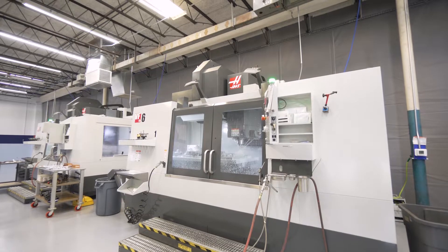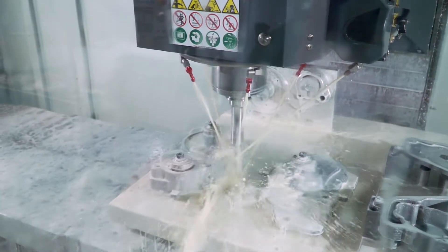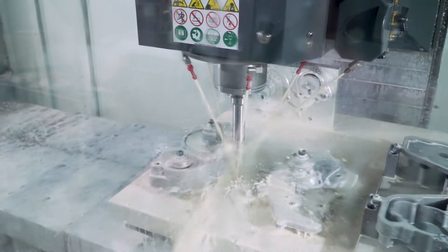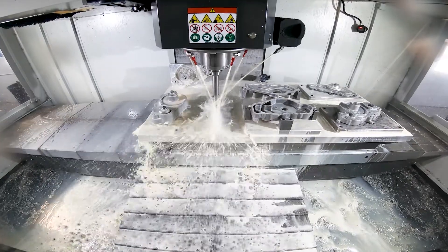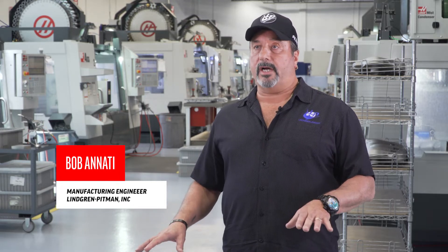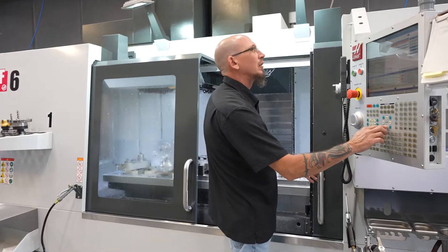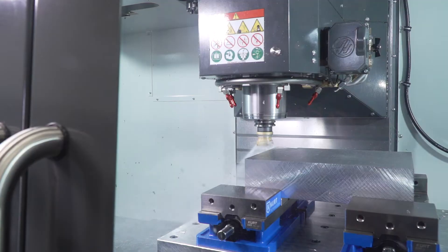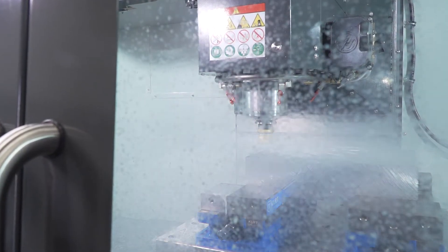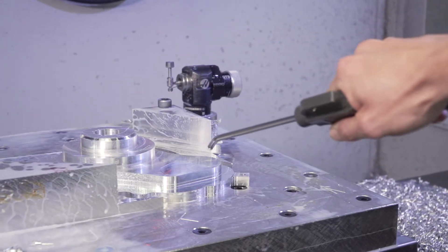We had a process where we would qualify our castings in a separate machine because of real estate problems. With the VF-6, we were able to bring that process in and actually do a full blown part from casting to finish in one operation. The Haas is a more rigid machine than what we were using, and it has given us a better finish, which has literally eliminated a sanding operation on the face of the castings.